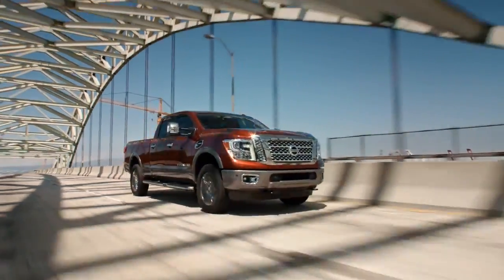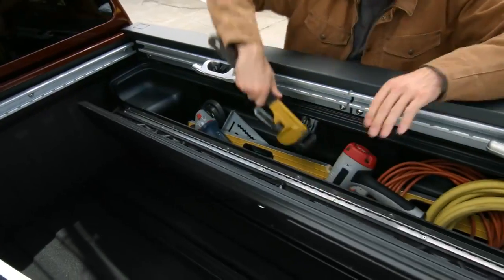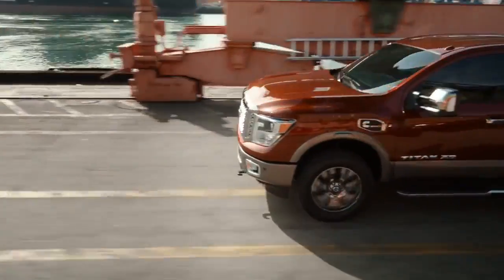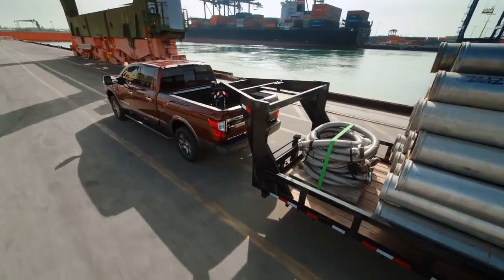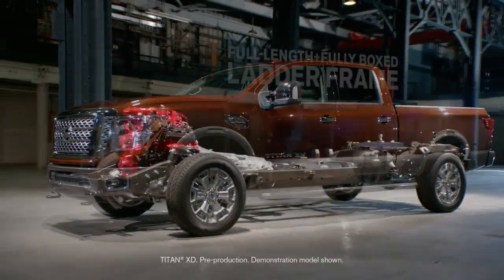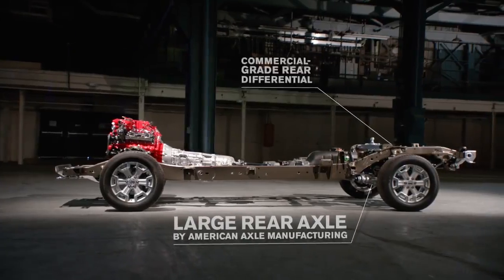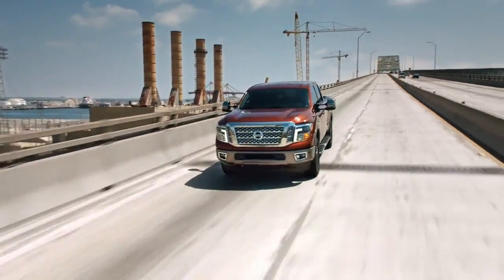Introducing the new 2016 Nissan Titan — the most capable, most advanced, most versatile, most powerful truck we've ever built. If you want a truck with heavy-duty capability, you're going to need some backbone. Look under the skin and Titan will show you some real strength: a beefy, reinforced, full-length, fully boxed ladder frame, tried-and-true components developed from our commercial vehicle program — serious gear that's been subjected to brutal testing and real-world use.